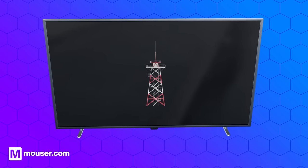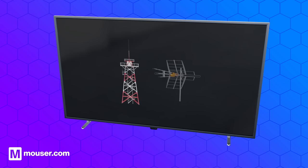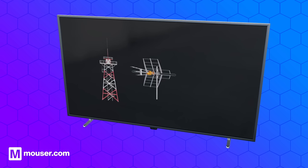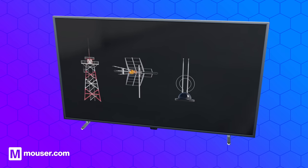The antenna design determines its efficiency, radiation pattern, and ability to transmit and receive signals in different directions and frequencies. Matching the antenna size and shape to the wavelength of radio waves is essential for optimal performance.